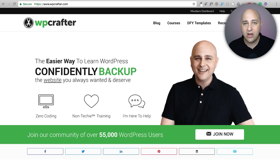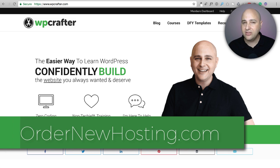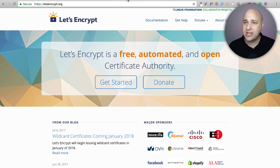Links to everything are at ordernewhosting.com — I have links and some bonuses there. I'm only going to talk about the very best web hosting companies in this video.